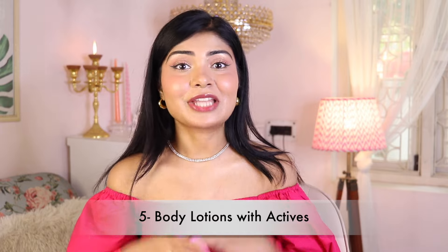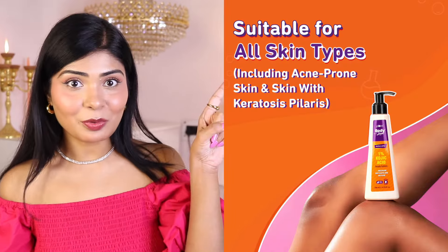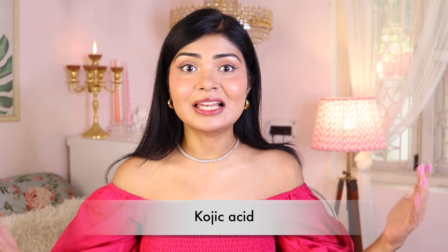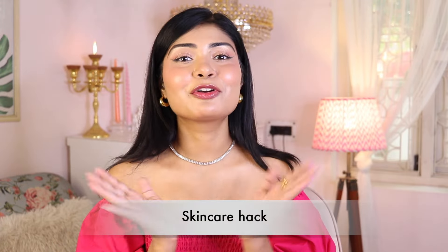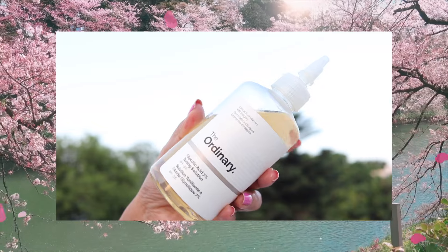Number five: use body lotions with actives like kojic acid, which lightens body pigmentation, and lactic acid or glycolic acid. Some body lotions I recommend are: number one, Plum Kojic Acid Body Lotion; number two, Dr. Sheth Kesar and Kojic Acid Body Lotion. I'm mentioning Dr. Sheth body care products because they are extremely affordable and very effective, and this video is not sponsored by anyone. Kojic acid controls excess melanin production by inhibiting the enzyme tyrosinase, so it helps to fade acne marks and uneven patches on your body.